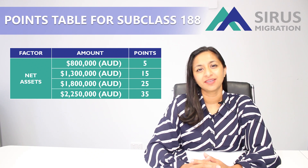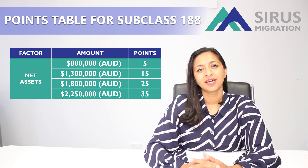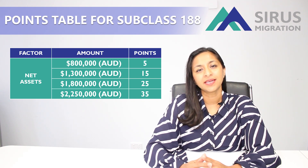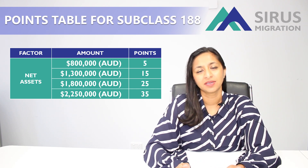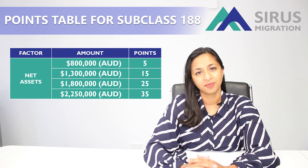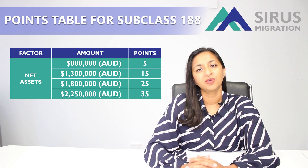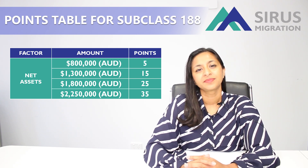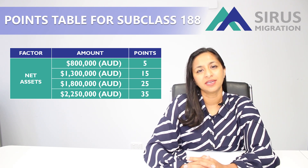Next are the points you can get for your financial assets. Financial assets are your personal and business assets held under your name, your spouse's name, or your business's name, and these assets have to be held for at least 2 years. If you have a minimum of $800,000 worth of assets you get 5 points; $1.3 million gets you 15 points; $1.8 million gets you 25 points; and $2.25 million gets you 35 points, which is the highest for this category.